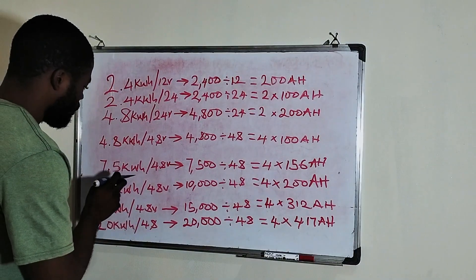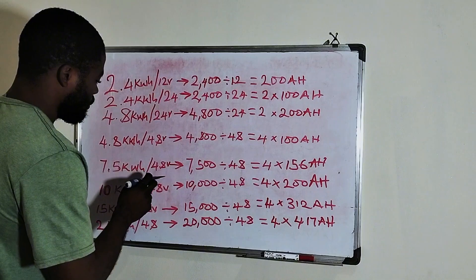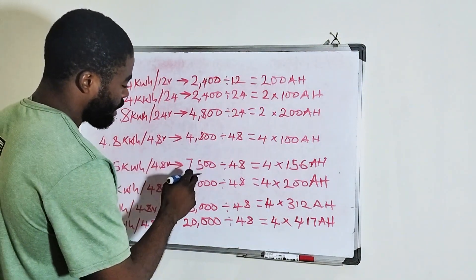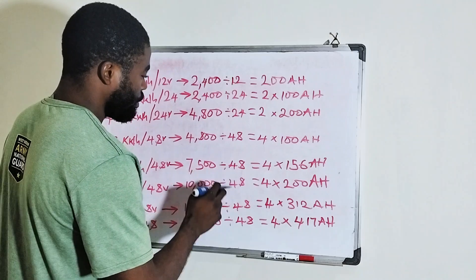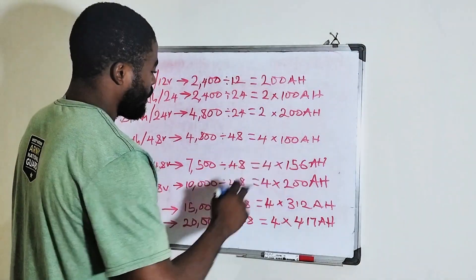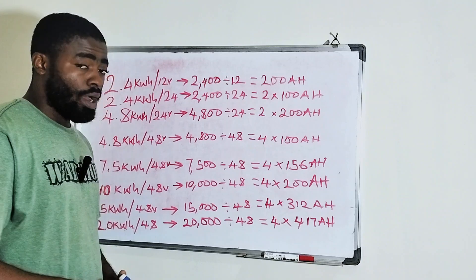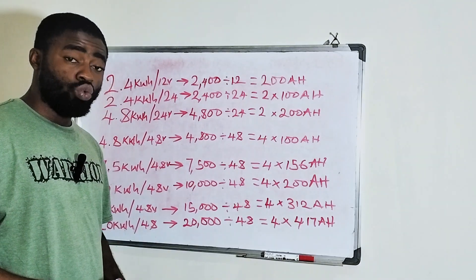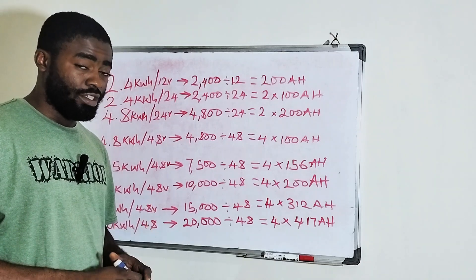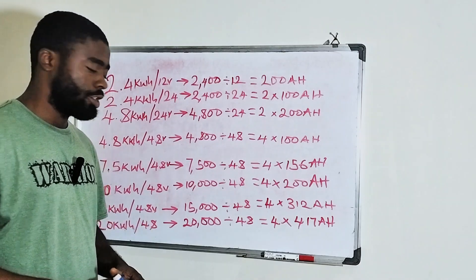If you have a 7.5 kilowatt hour lithium battery which is 48 volt, it means you have 7,500 watt hour. So 7,500 watt hour divided by 48 volts means you have 4 units of 156 ampere hour 12 volt battery.